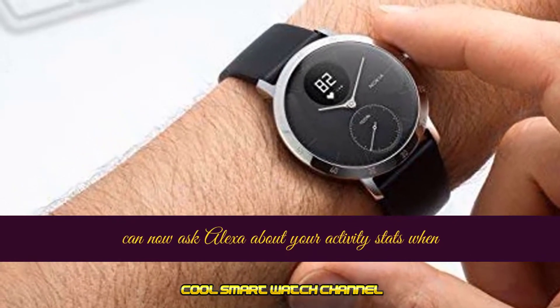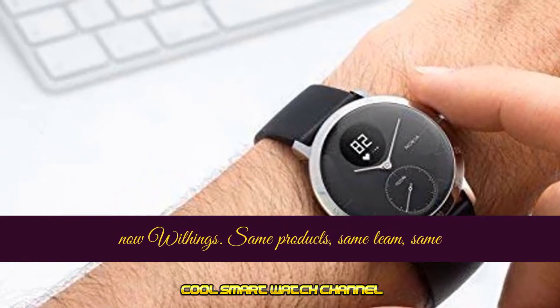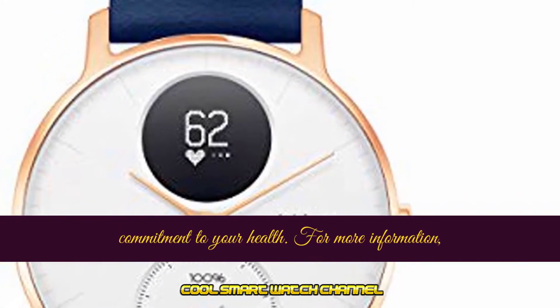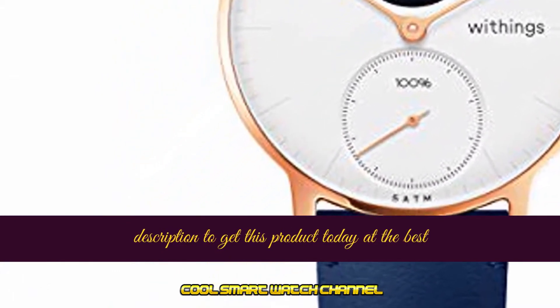You can now ask Alexa about your activity stats when you enable the free Alexa skill. Nokia Health is now Withings — same products, same team, same commitment to your health. Click the link in the description to get this product today at the best price.